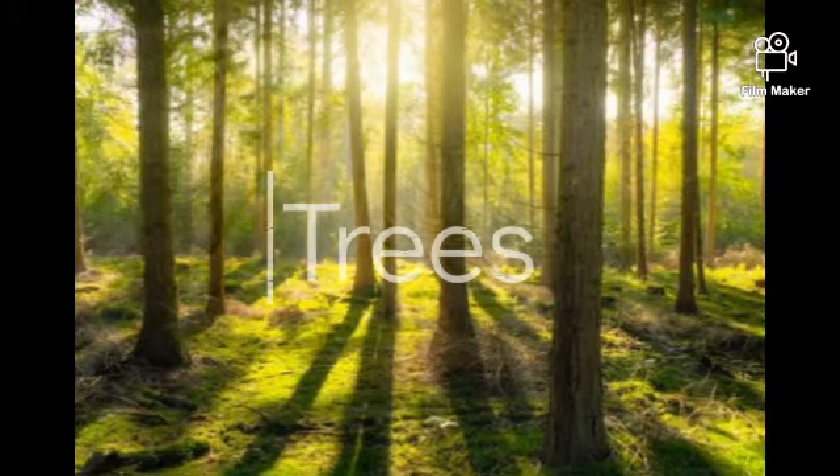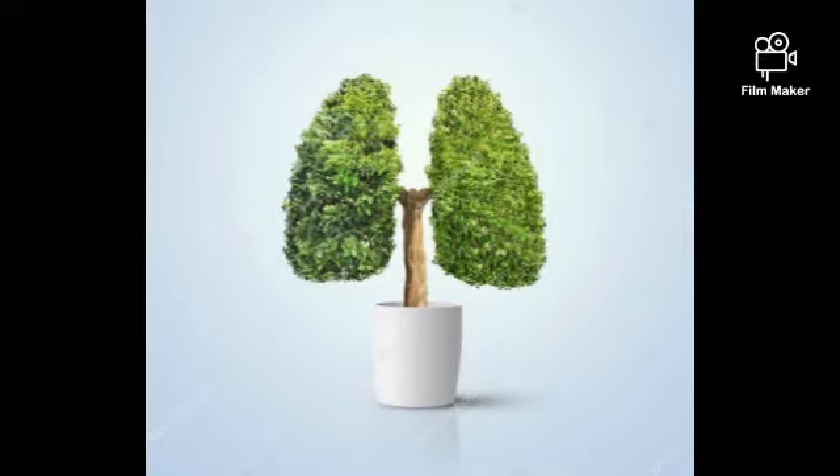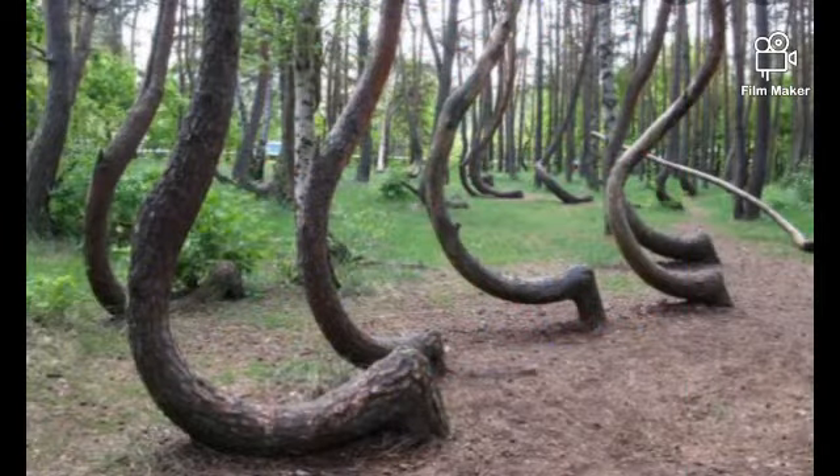How many of you have seen trees? Obviously every one of us. I have come up with some unusual trees. For this, you first need to know what is the use of trees. The oxygen you are breathing now while watching this video is produced by trees, and with no trees, life won't be possible at all. Trees take in carbon dioxide and give out oxygen, which is very important for organisms.